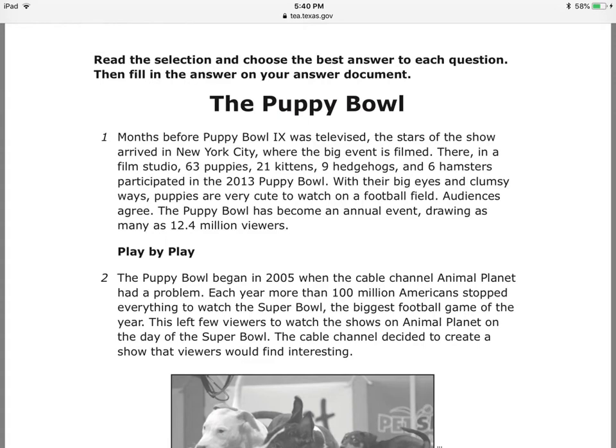We're going to read the Puppy Bowl. I don't know what a Puppy Bowl is. It's a bowl — of course it's not a dish. It's like the Super Bowl, I guess.